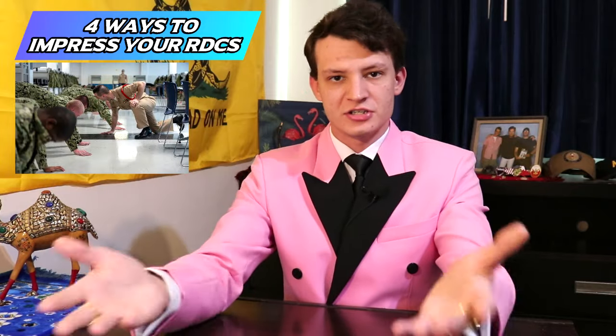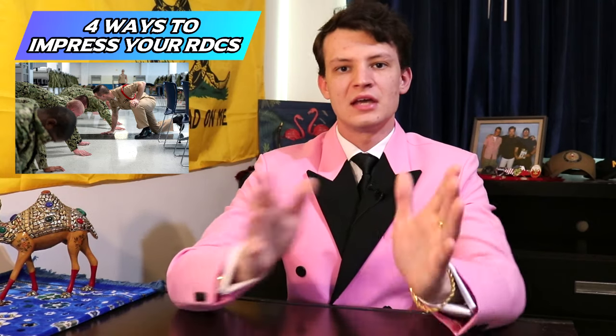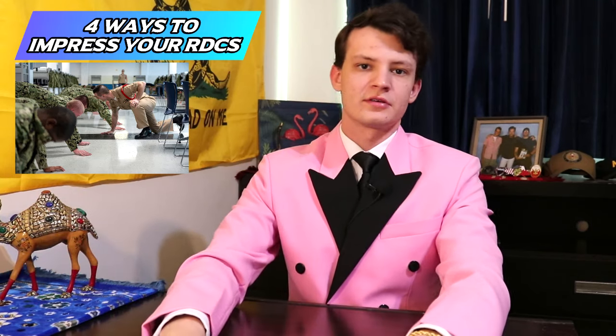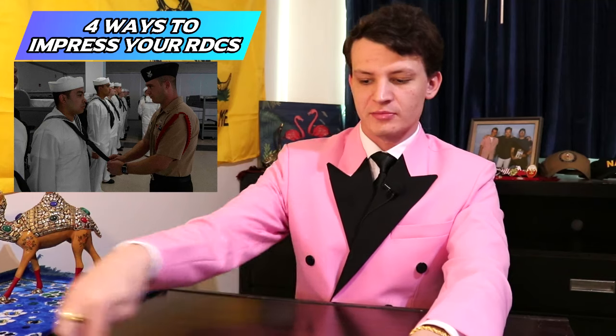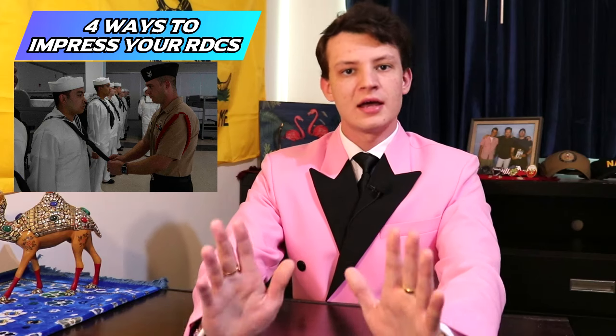If somebody like Dave messes up, it's not just them that's going to pay for it — the entire division might have to do push-ups because of that one person's mistake and because nobody corrected them. If you stop it right at the source, it doesn't go further. Help people out with questions they're getting wrong during inspections. Study with them — you can tell you fully understand something if you're able to teach it to others. You can sharpen your own sword while helping other people.